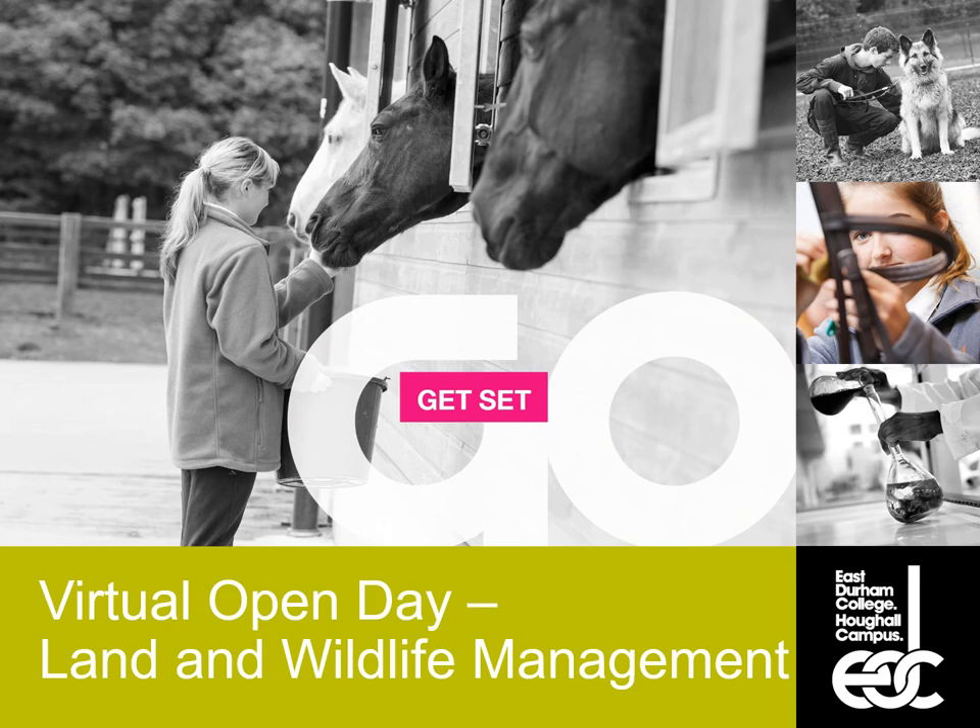Hello, I'm Adam Cruller, course leader for Land and Wildlife Management. In this presentation we'll be going over the course content for Land and Wildlife Management, a little bit about what we do day in day out, and where you could go with the course from there.